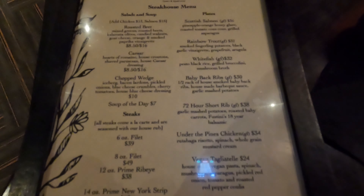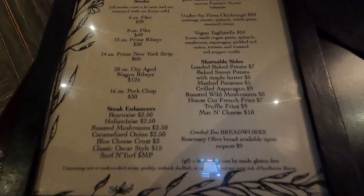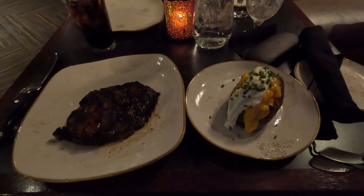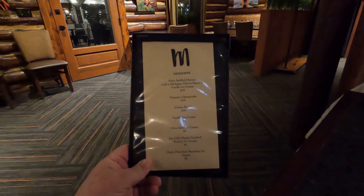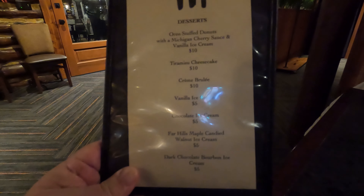Here's a quick look at the menu for the main courses. Both were excellent. This is the dessert menu at Michael's.